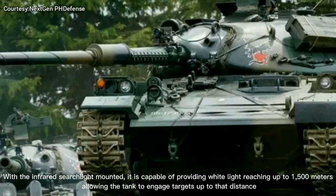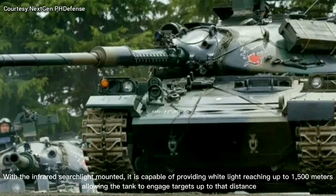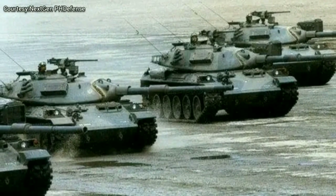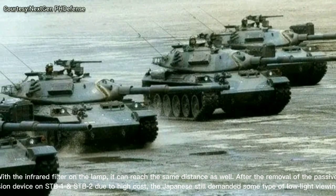With the infrared searchlight mounted, it is capable of providing white light reaching up to 1500 meters, allowing the tank to engage targets up to that distance. With the infrared filter on the lamp, it can reach the same distance as well.